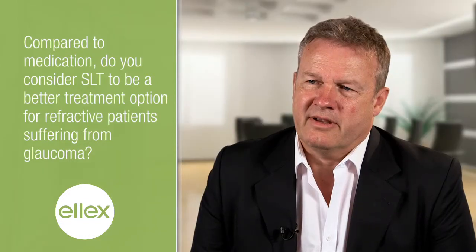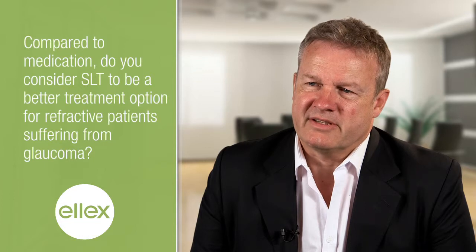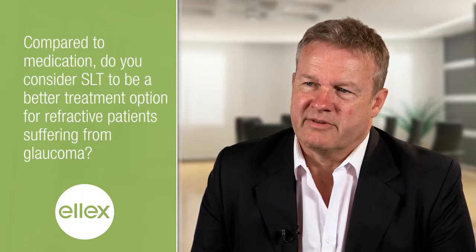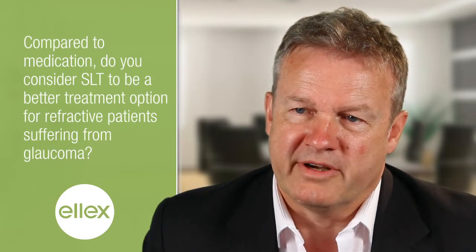If I look at which patients might be best suited for SLT — well, basically we do it on everybody who suffers from glaucoma. There are some exclusions, but every primary open angle glaucoma patient would qualify for SLT.